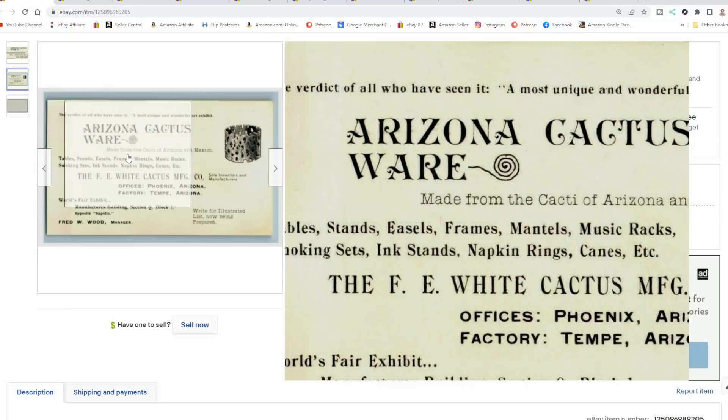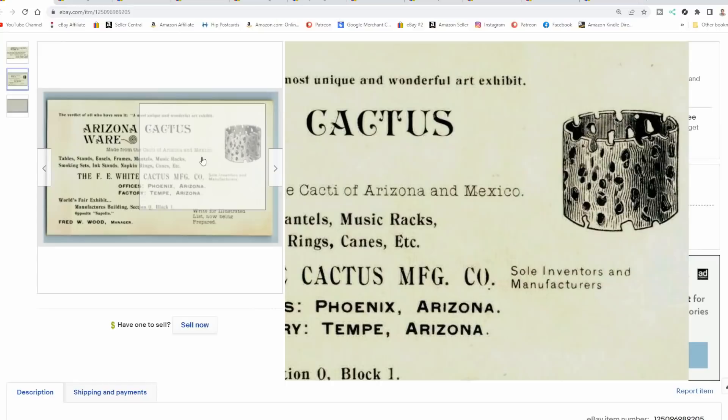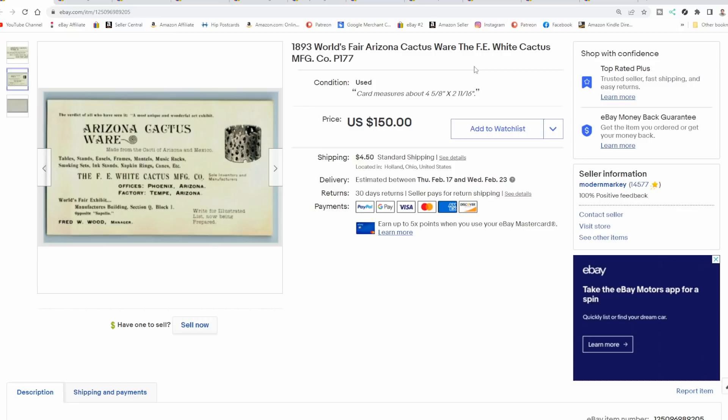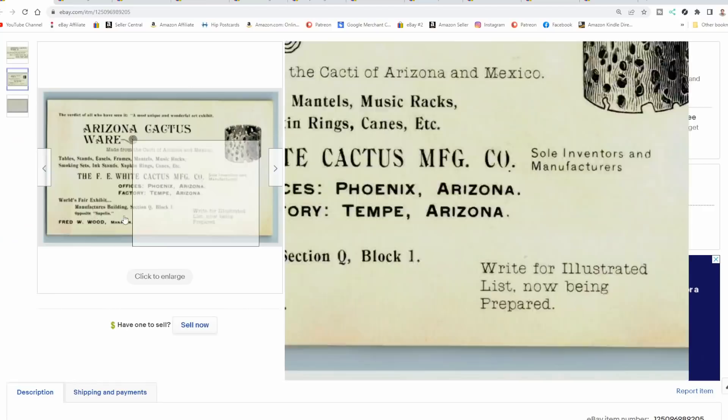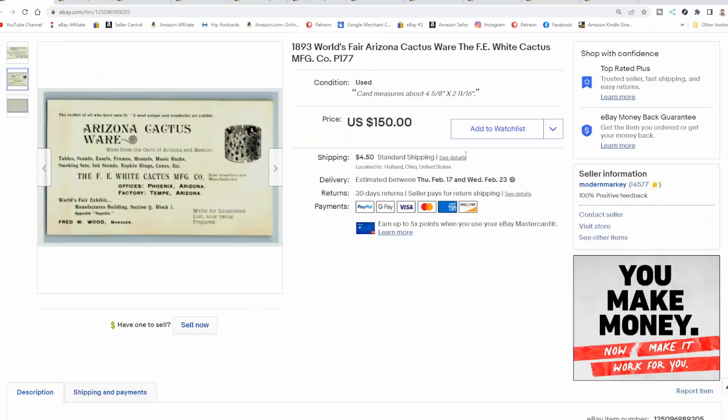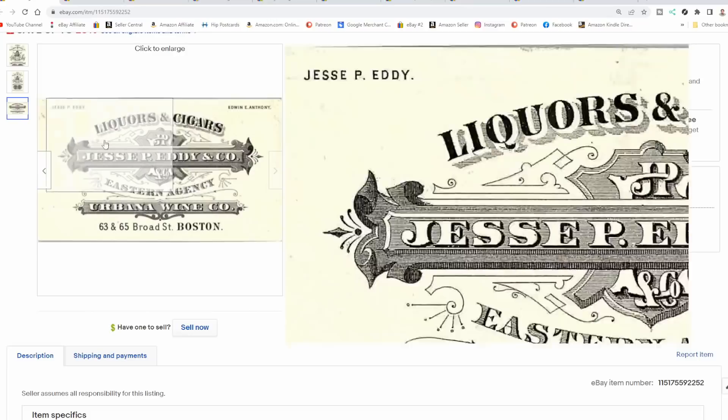Business cards — I've talked about these so many times. I do phenomenally well with business cards. This one is for a person that deals in Arizona cactus wear, made from the cacti of Arizona and Mexico. It's blank on the back — literally just a business card. We took $65 plus shipping, which I'm very happy with. This is one of those quarter to 50-cent purchases. I throw a bunch of this stuff together at estate sales and auctions — big trays full of junk like this. Most people miss the fact that it says World's Fair exhibit, and even if they noticed, they wouldn't know how to research it.